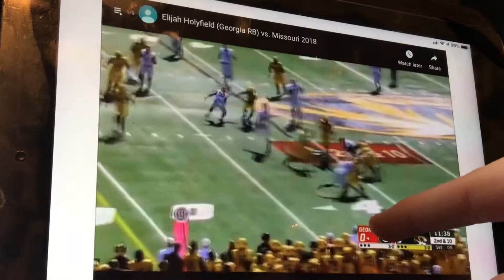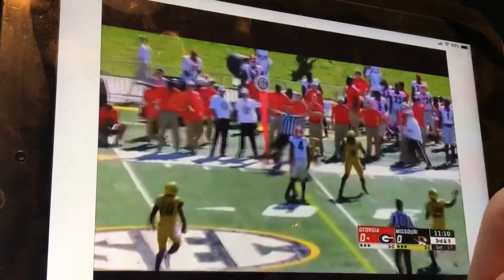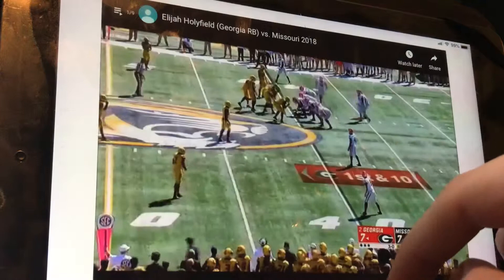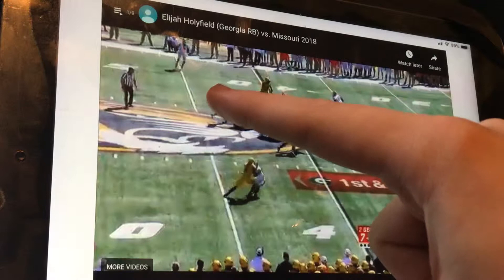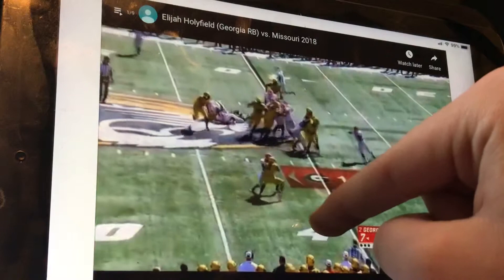Looking at his tape now, you can see he is not fast — he's very, very slow, even though he has the genetics to be fast. He cuts in and immediately gets tackled by a defensive tackle. We're looking at a guy who is super slow but has great power. Another good play here — the defender is getting the angle but Holyfield makes a pretty good play.